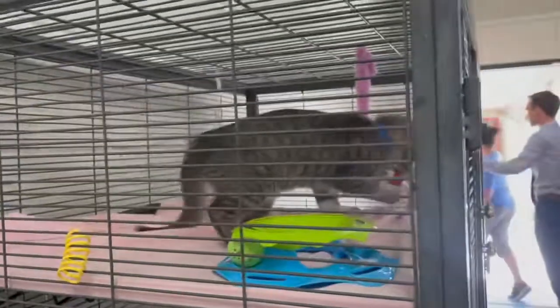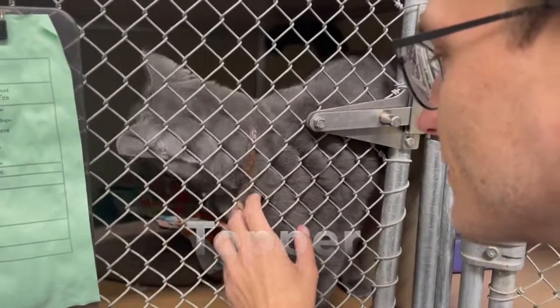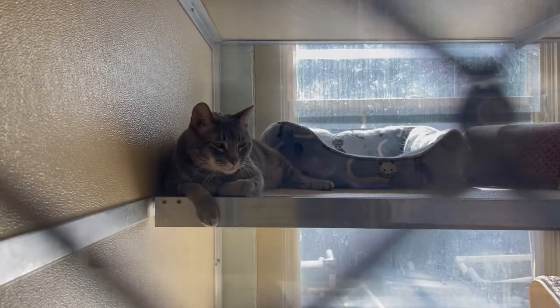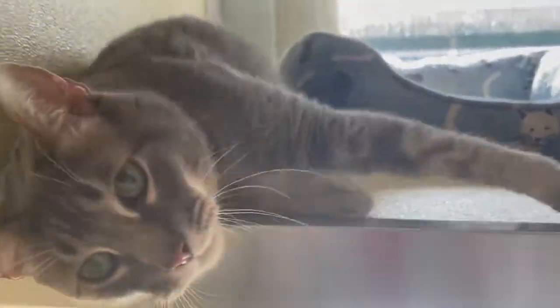We got to meet so many amazing animals, some with very special stories. The assistant manager Christina was extremely knowledgeable — she showed us around and introduced us to all the animals.